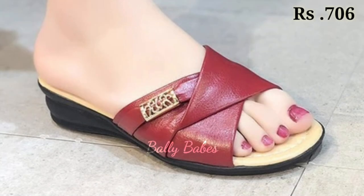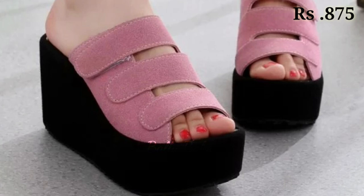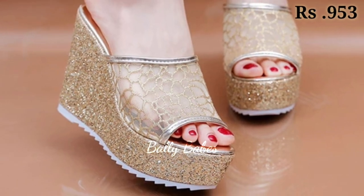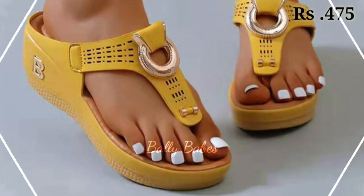So friends, what are you waiting for? Check out the link and grab these footwear now. If you have any doubt or query regarding placing an order, the comment section is always available for you. You can comment freely at any time, and you can also ask any question on Facebook, Instagram, as well as on WhatsApp.